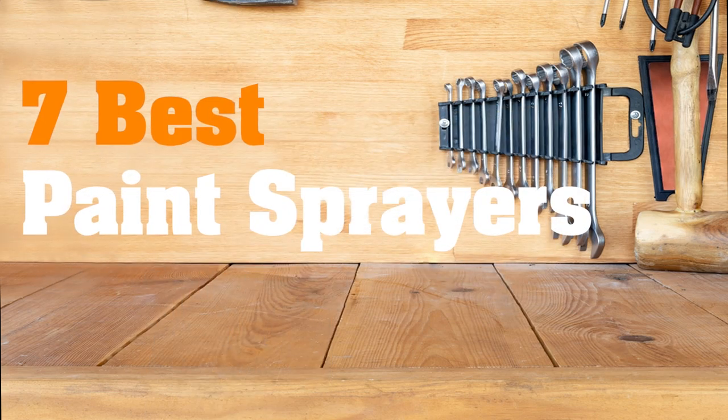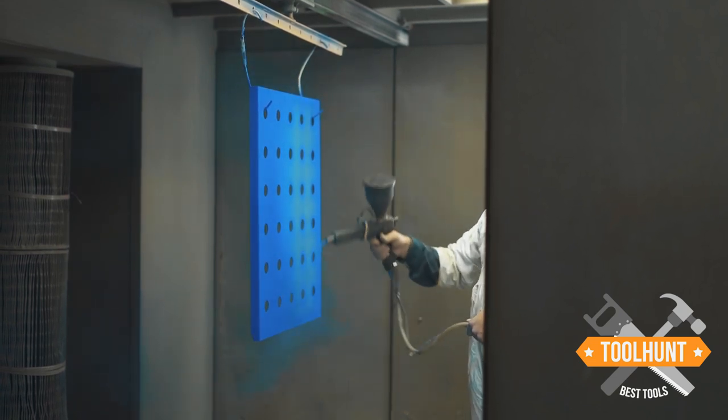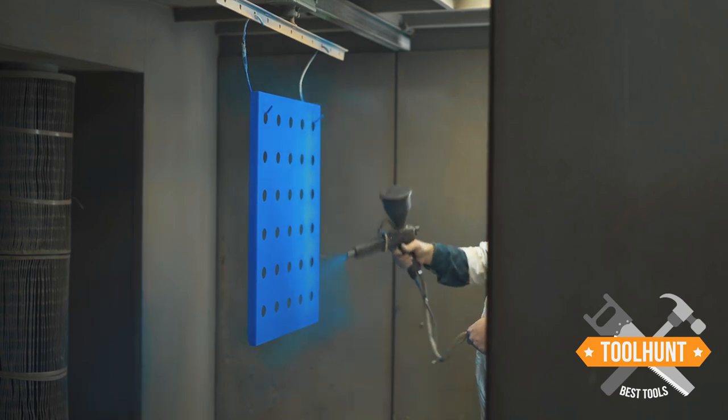Best Paint Sprayer. If you are interested in saving time, effort, and achieving a high-quality paint job, then we highly recommend using a paint sprayer.